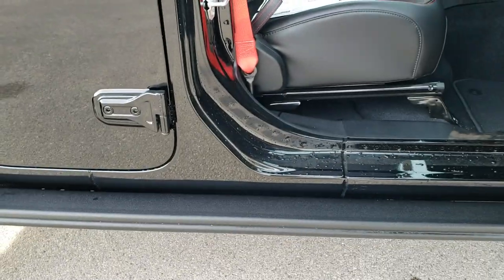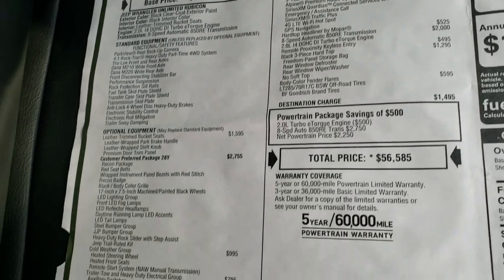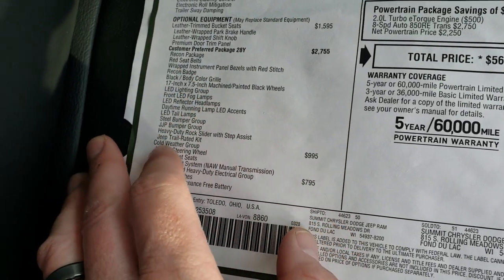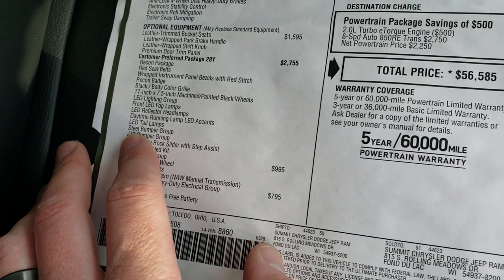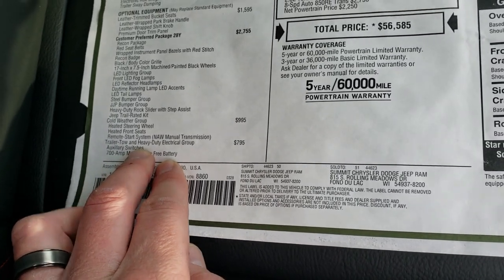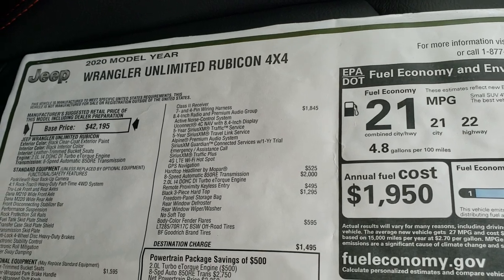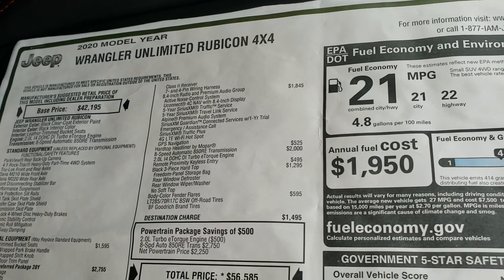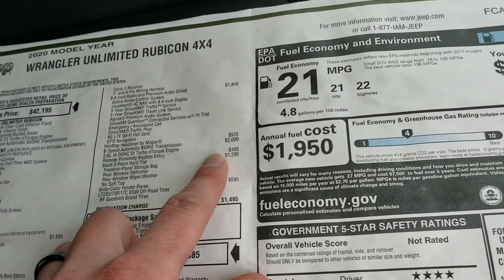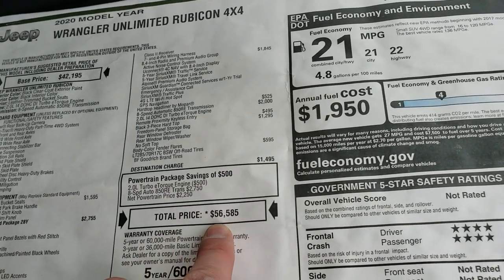Taking a quick look at the window sticker here — the Recon package gives you the LED lighting group, Recon badge, red seat belts, and metal steel bumpers. The cold weather group gives you heated seats and heated steering wheel. It also has the trailer tow group, leather trimmed bucket seats ($1,595), the 8.4-inch premium audio group, hardtop headliner, 8-speed automatic transmission, and the three-piece hardtop ($1,295). Keyless entry with proximity ($495) and body-colored fender flares ($595) bring the total MSRP to $56,585.